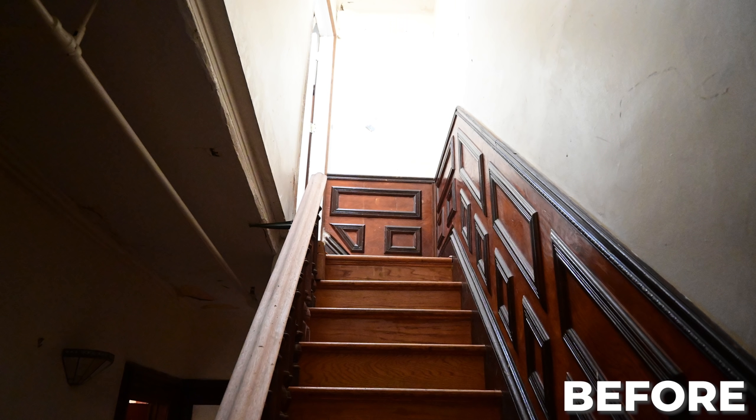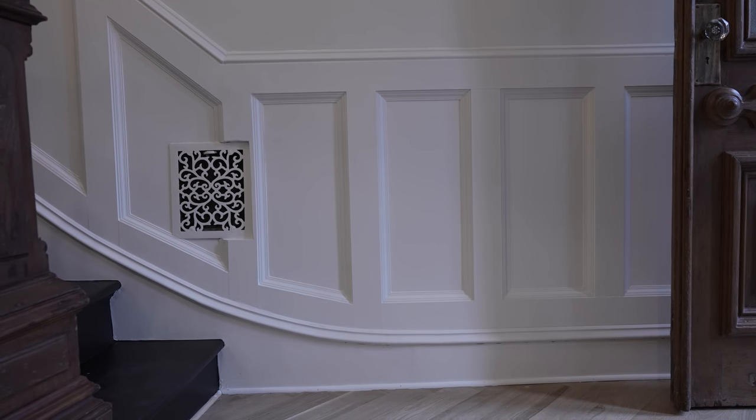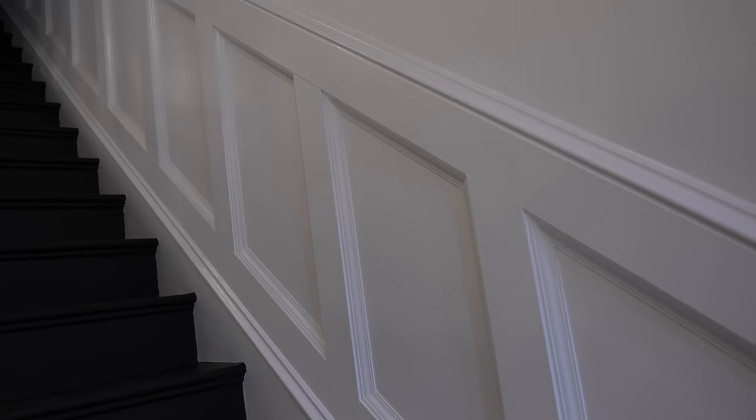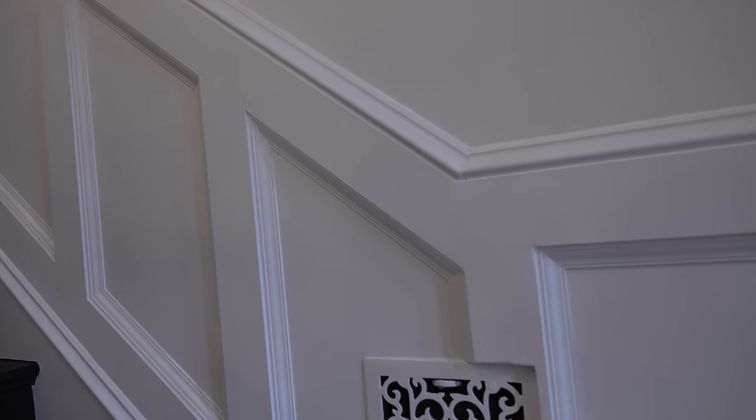Another place we were able to add character throughout this entire stairway is the wainscoting panels on the wall. We made these with a quarter-inch birch panel, a one-by-four, and a piece of trim. It's pretty simple but it is a lot of work to put up because there are a lot of dimensions involved. It definitely adds a ton of character and really completes the space.